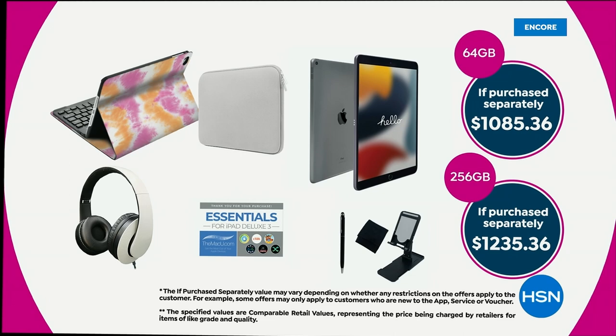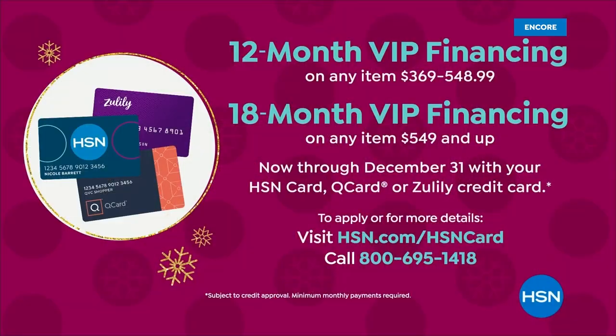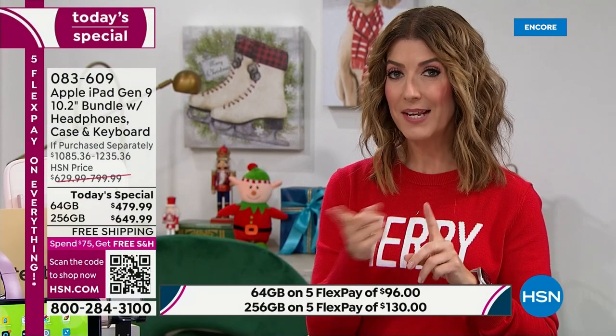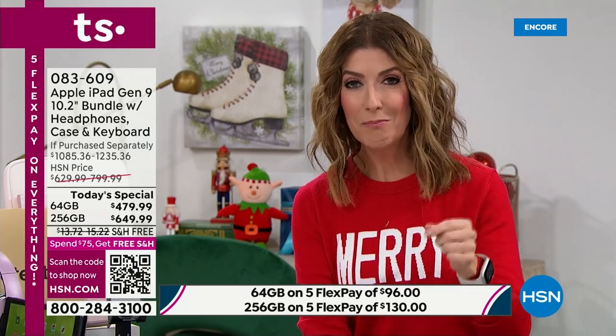The 256 gig comes with 18-month financing on major credit cards like HSN, Zulily, or Q card — at $36 a month. The 64 gig has 12-month financing at $39 a month. That's about $1 a day. If you can do $1 a day, you're getting a new Apple iPad or giving the gift of Apple — the most coveted, most trusted brand, the gold standard, the number one best-selling tablet brand in the world.